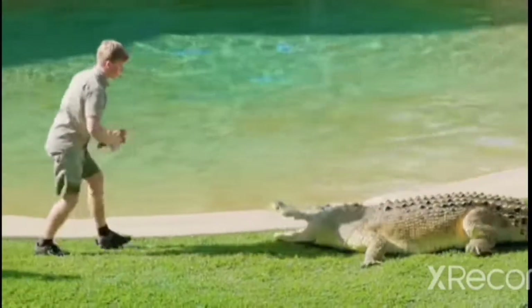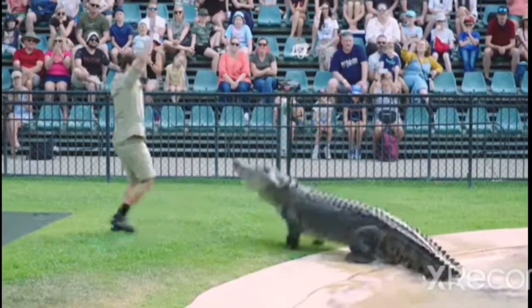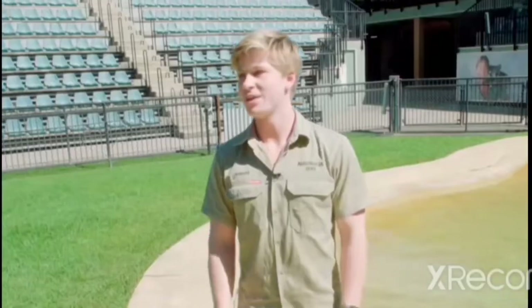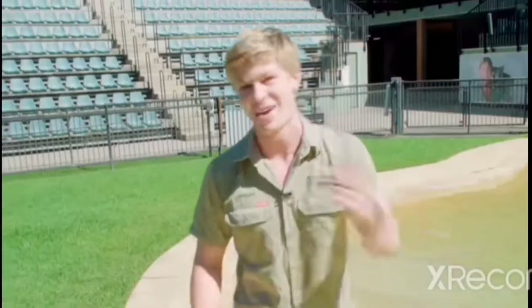Of course the crocodiles — they've had a very very long history here. I reckon we should take a look behind the scenes and see the real stars of the show. Come have a look.